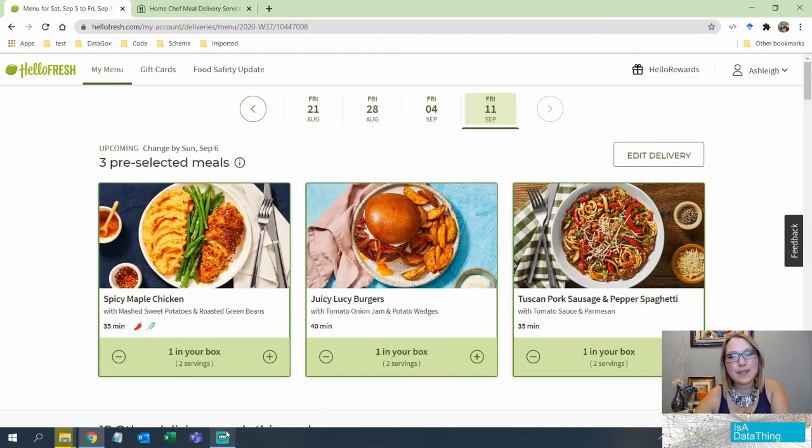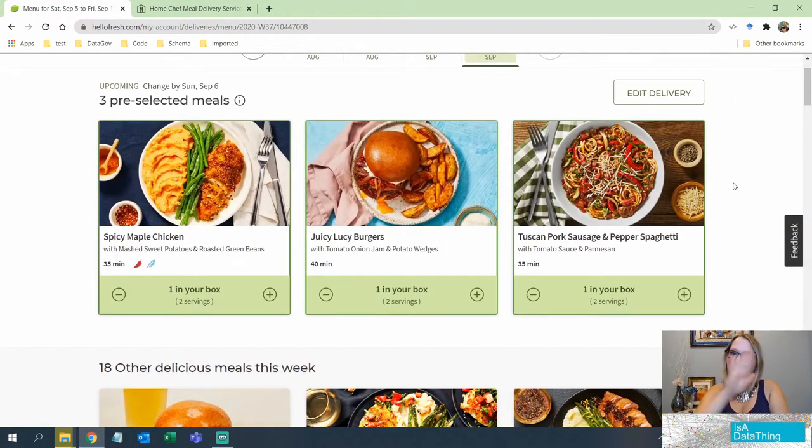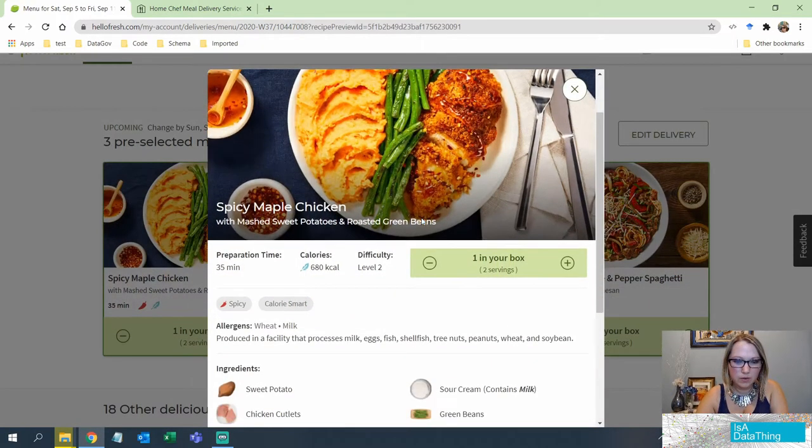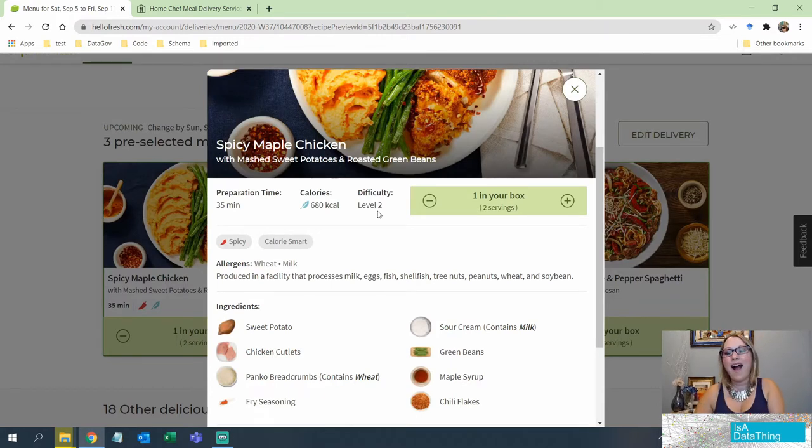Let's start with HelloFresh first. This is more of a Netflix-style selection where there's very minimal filtering. Looking at the metadata, it gives you 35 minutes cook time and a little description for each meal — things that could potentially be used for filters if there was a huge selection. You'll also notice there is no search bar, so you really do have to browse.